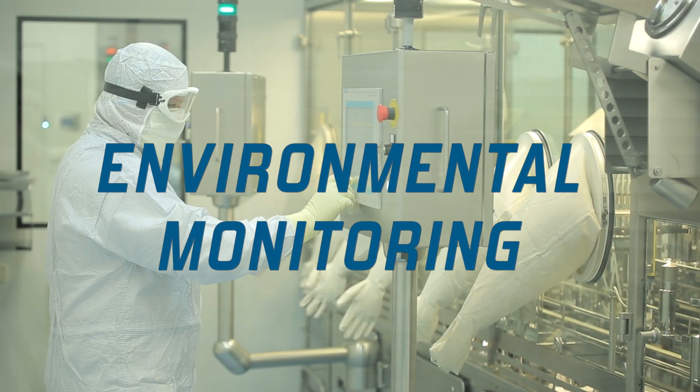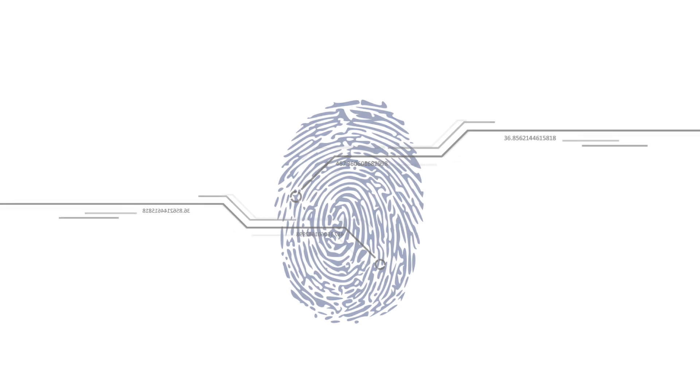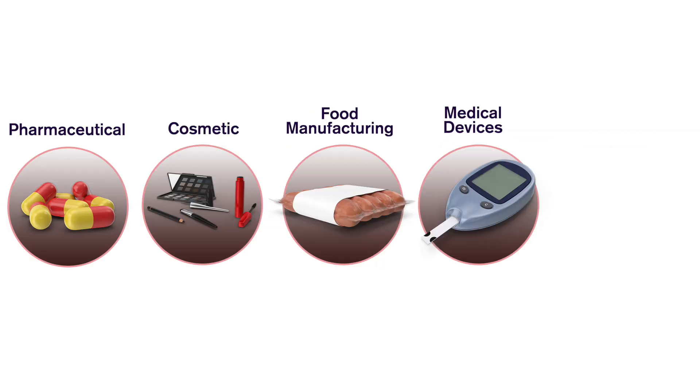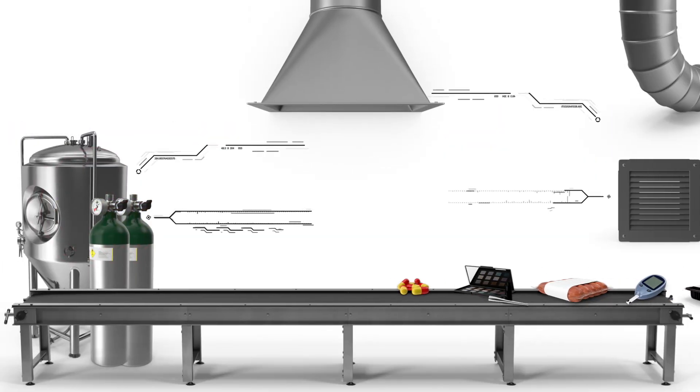When it comes to environmental monitoring, we realize each program is as unique as a person's fingerprint. Whether it's pharmaceutical, cosmetic, food manufacturing, medical devices, or packaging facilities, your environment has unique needs to maintain its sterility.